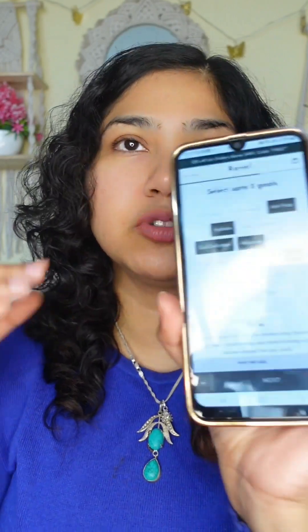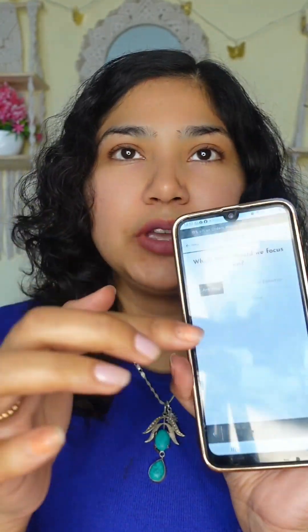There are many options for hair requirements — you can see there are many options here. I'm selecting anti-frizz, hydration, curl definition, volume, and shine — all of these are what I need. Next, my main focus is anti-frizz, as you guys already know.